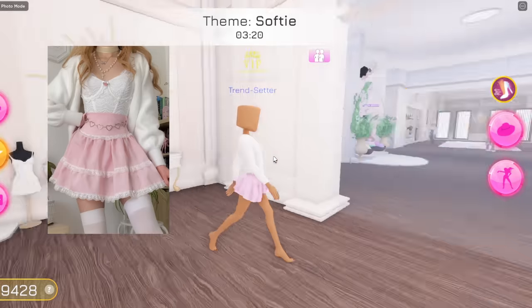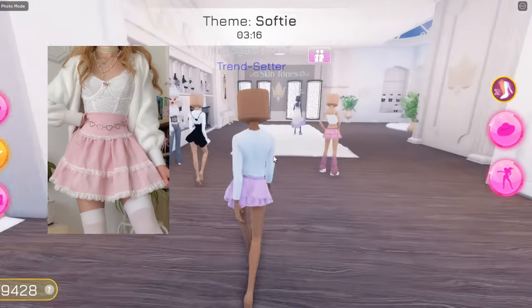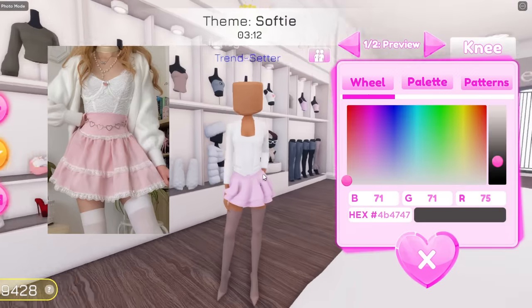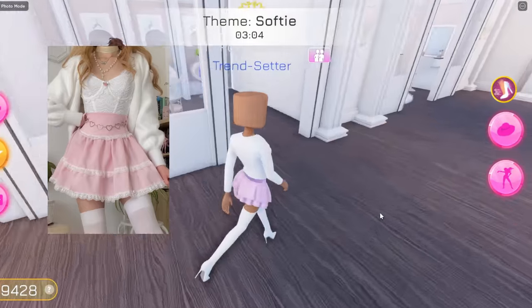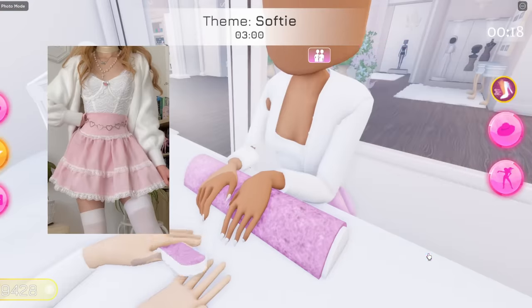She has on some long socks. I don't think there are any ankle socks, and I guess the closest we can get to ankle socks is probably these knee highs right here. And then we're gonna have the knee-high boots in white. We can't see her nail color or anything, so I'm just gonna go over here and have the nail color in white.